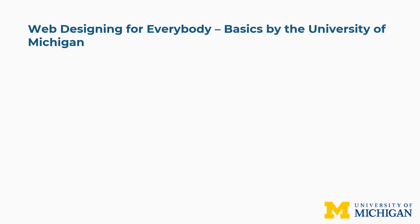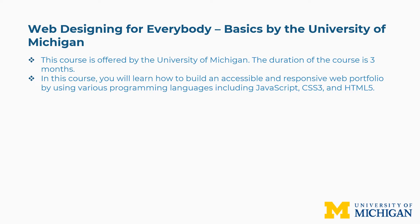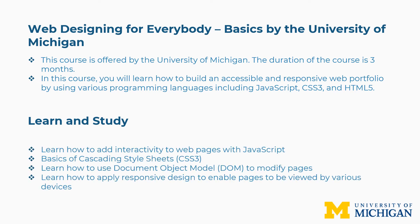Sixth is Web Designing for Everybody: Basics by the University of Michigan. The duration is three months. In this course you will learn how to build an accessible and responsive web portfolio using JavaScript, CSS3, and HTML5. Concepts covered include adding interactivity to web pages with JavaScript, basics of Cascading Style Sheets (CSS3), using the Document Object Model to modify pages, and applying responsive design to enable pages to be viewed on various devices.